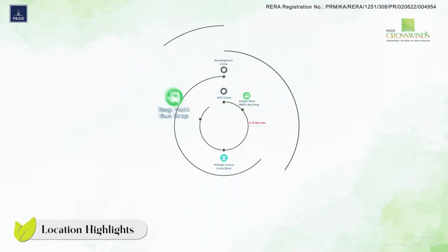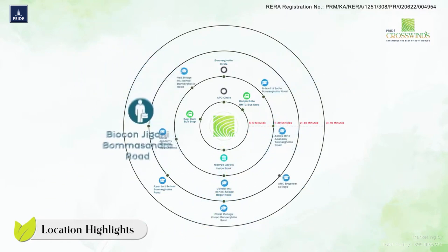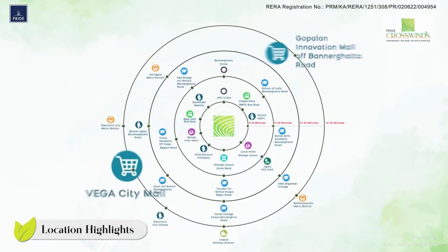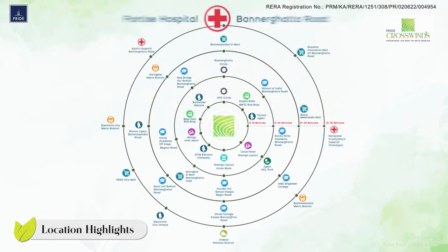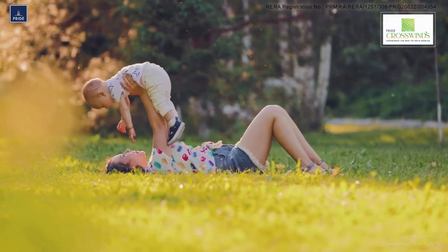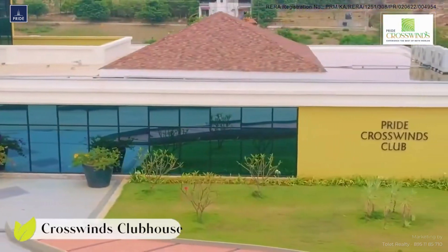Located in the most sought-after location of Bengaluru — the fastest-growing corridor, the Bannerghatta Chigini Road — Pride Crosswinds Phase Two is in close proximity to the finest international schools, colleges, IT parks, Electronic City, metro connectivity, hotels, clubs, shopping malls, and internationally acclaimed state-of-the-art healthcare facilities, thereby offering the best of city-style living while still being in the lap of nature.